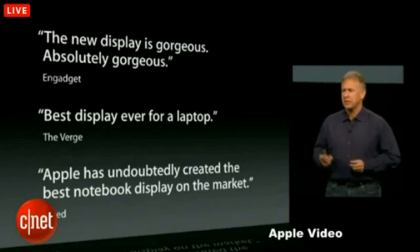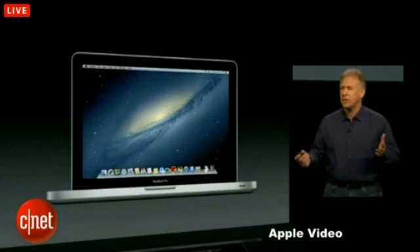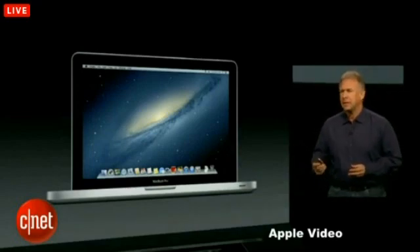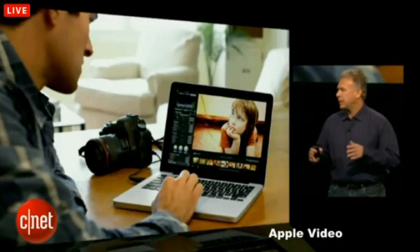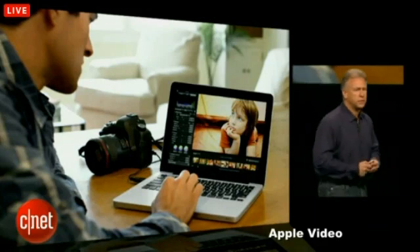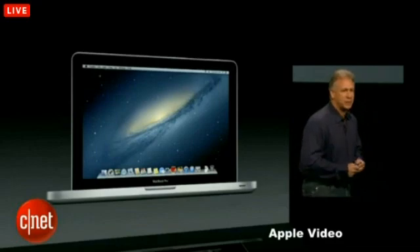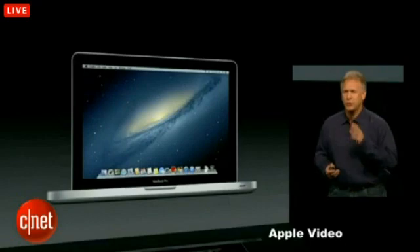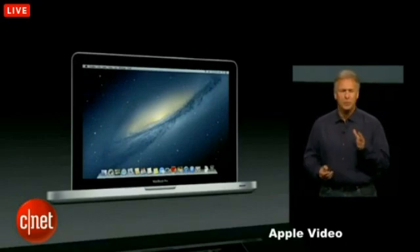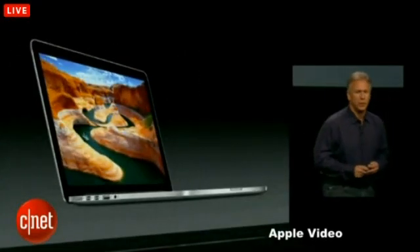You might not know that our number one selling notebook is actually the 13-inch MacBook Pro. In fact, it's our number one selling Mac. Customers love it because of its combination of power and small size — it's just perfect for so many uses. It truly is a great computer. So in typical Apple fashion, we're going to take our best product and introduce something so much better, so much cooler, more capable. I'm really excited to show you for the first time the brand-new 13-inch MacBook Pro.